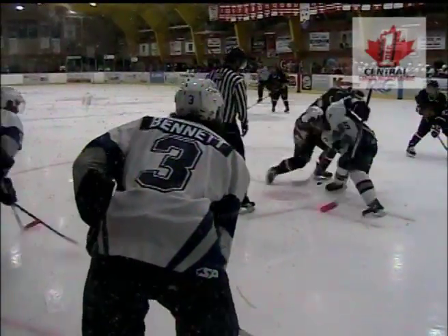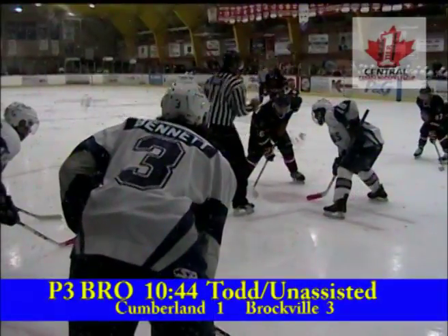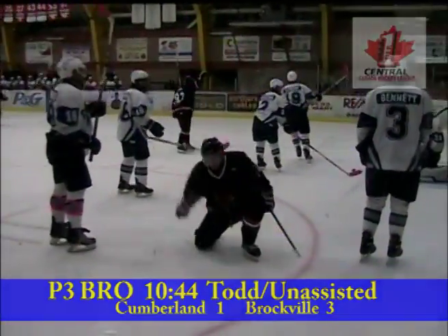But 9:19 to go in the third. The shot and scores! And that is an illustration of a goal scorer's goal. Nathan Todd, upstairs on Gomer. Oh Superman!